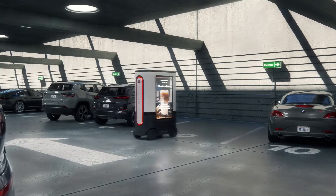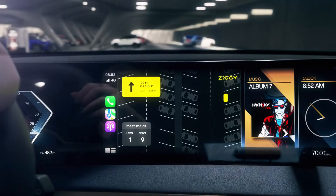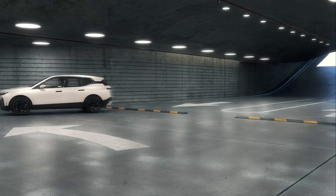Ziggy saves a parking space for you, alerts you where to meet it, and waits for you.